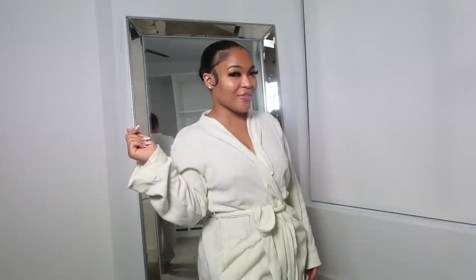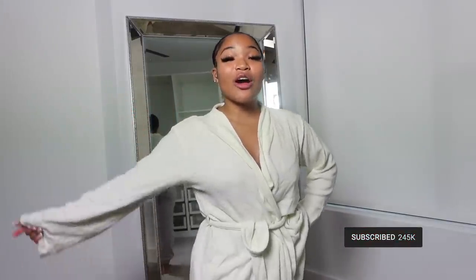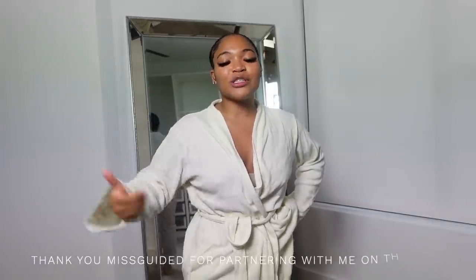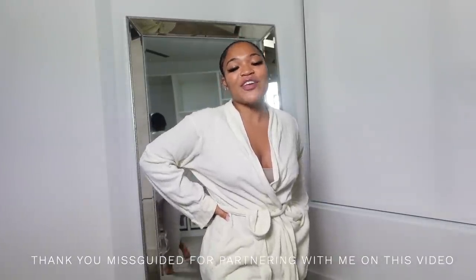Hey girl, what's poppin? Welcome back to another video. If you're new here, hey girl! My name is — don't forget to like, comment, subscribe, make sure you hit that button. But yeah, we are here with a trial haul, baby, with Missguided. Thank you so much Missguided for partnering with me on this video.